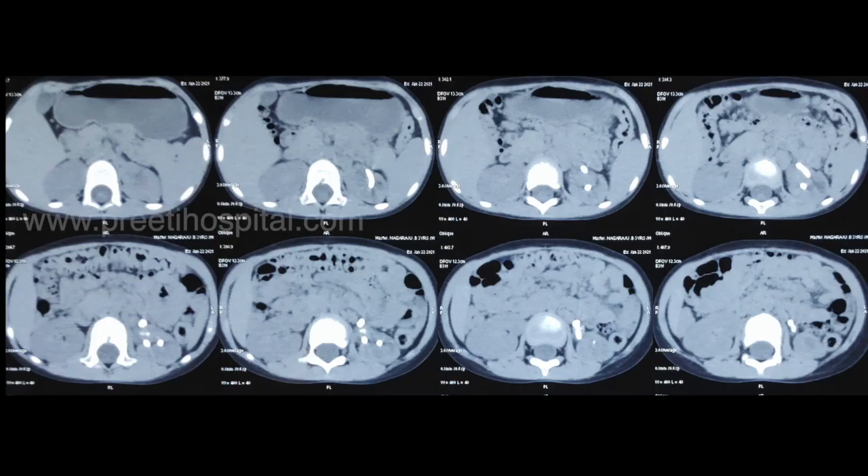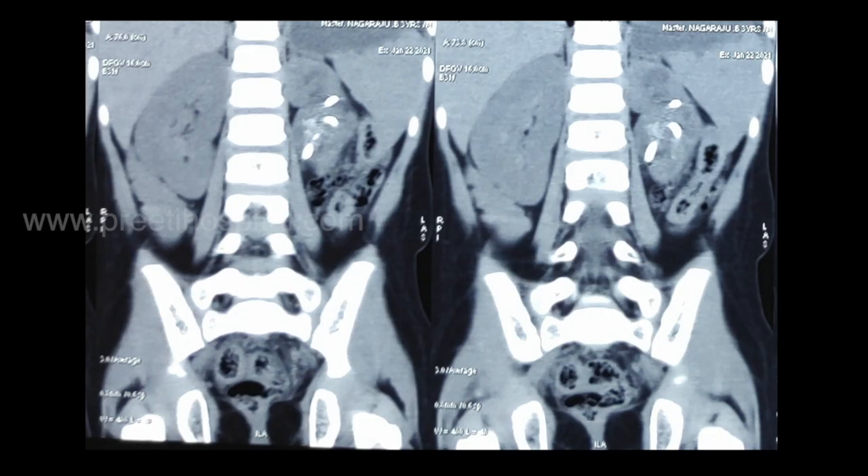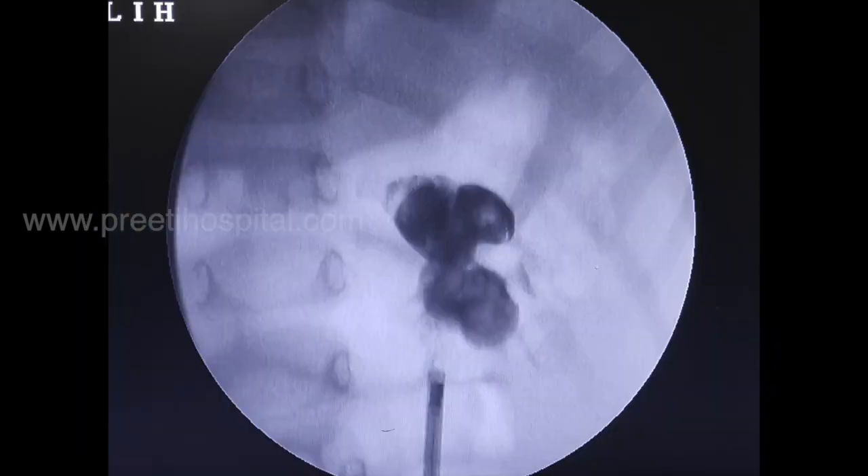When the CT was done, irregular densities along with the stone are seen with a little contracted kidney, but function was present in the kidney. When RGP was done, it looks like this.